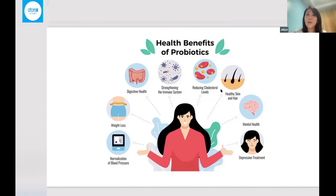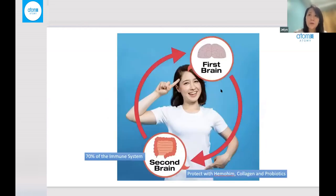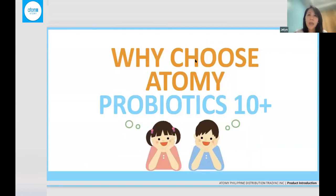We are lucky that we have Atomy Probiotics. It is said that our guts represent 70% of the immune system. There is a second brain and a first brain having an axis that connects them. If we keep this second brain — our guts — healthy, vice versa, our first brain is also healthy, and our overall health is safe. Atomy's probiotic contains 13 strains of bacteria.